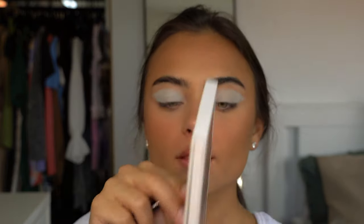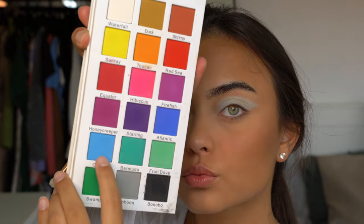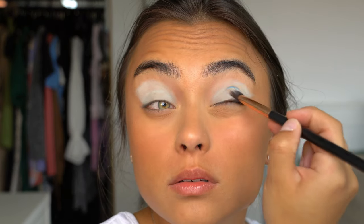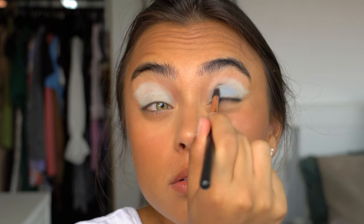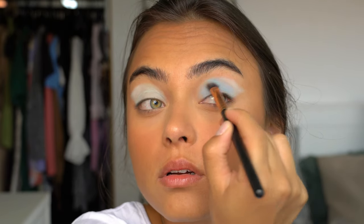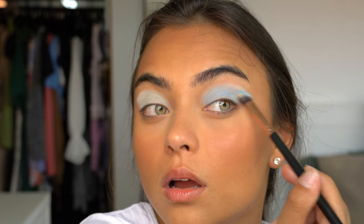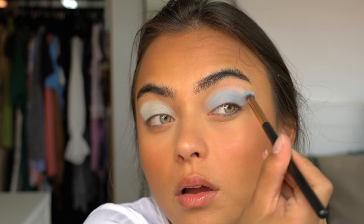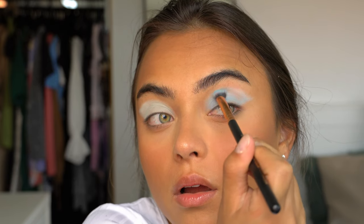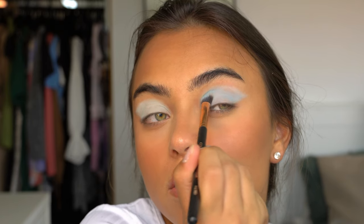I felt like the baby blue was a little bit too light, so I went in with my Certified Tropical Wonders palette and picked up a darker blue color. I just put it on top of the lighter blue because I wanted to make it a tiny bit darker, and I think it was the right decision — it looks a lot prettier.